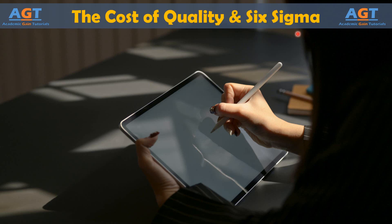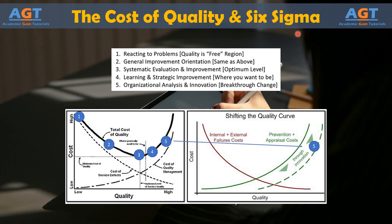Traditional wisdom might say that if the cost of poor quality goes down, the cost of good quality is likely to go up — you have to spend money on quality to have good quality, in other words. While historically that might be true for many organizations, it is not the case in a Six Sigma company. Because Six Sigma works to create quality that is inherent in the process, meaning things are done right the first time and defects are reduced, the costs of quality often go down while quality itself goes up.